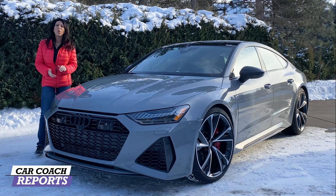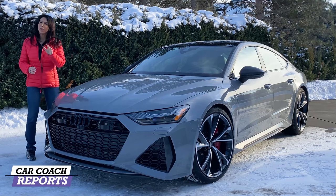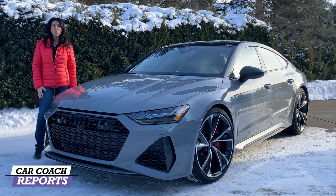This is the 2021 Audi RS7. It's the second generation of this vehicle, and it has improved performance, design, and handling — but is it the best in the category? We're going to find out.